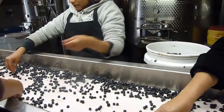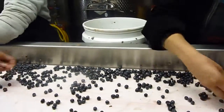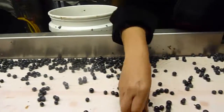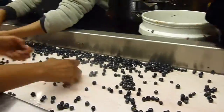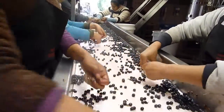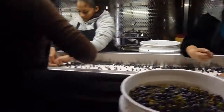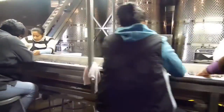At the second sorting table we have at least eight ladies — they are more attentive and go through the berries one by one, taking out any dried fruits, jacks, or little bits of stems that would give green tannins to the wine.